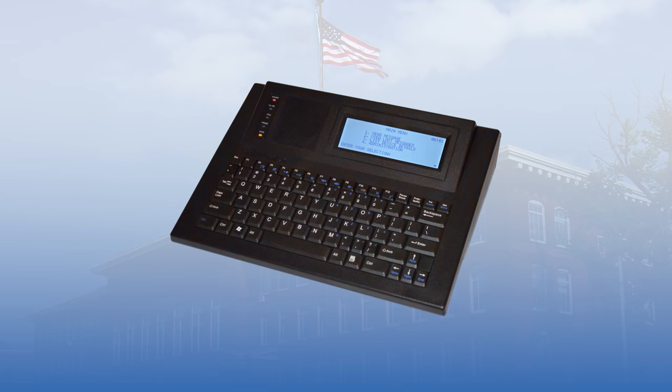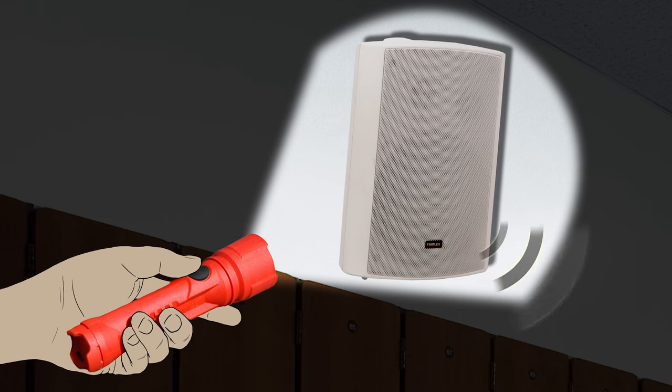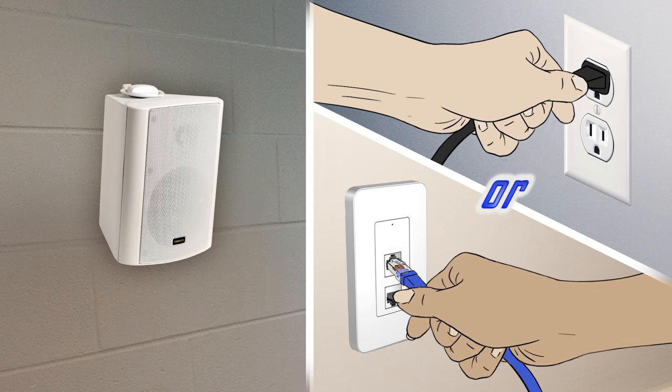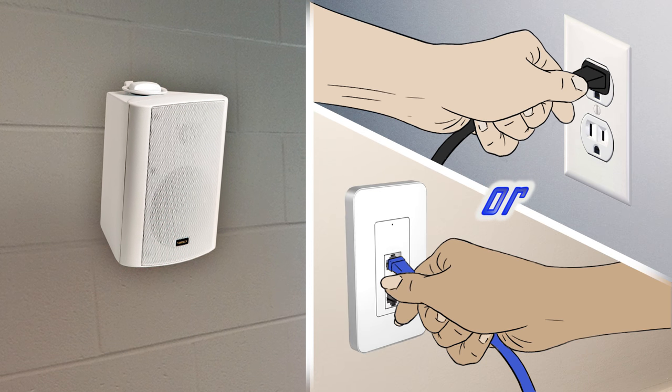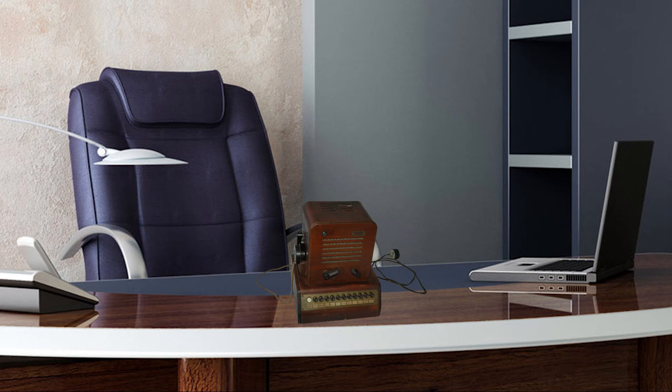The Visiplex Wireless PA Paging System can also offer unique features such as full functionality during power outage situations, and easy wireless PA speaker installation or relocation. An AC outlet or POE power source is all you need.